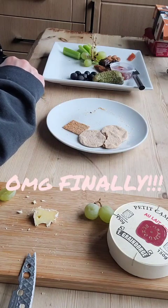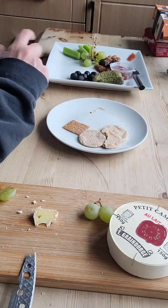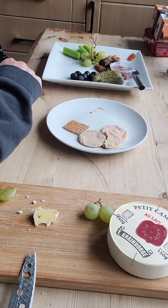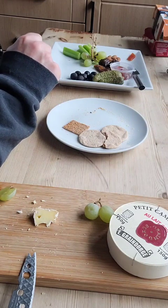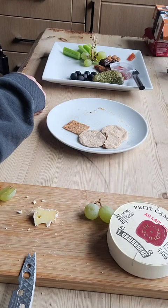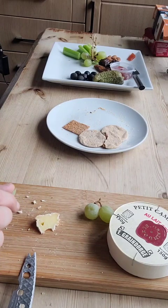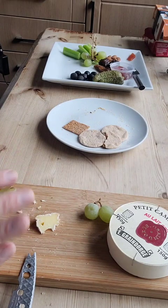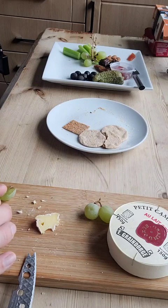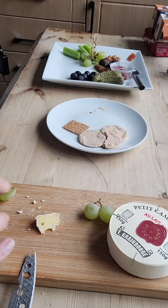Some cheeses get better as they age — not with Camembert. You need to eat it at just that right moment, just as it's reached its maturation. And not a day longer really. If you leave it too long, it starts going hard. You lose some of the flavour; it becomes too strong, very ammonia sometimes, just too pungent and sharp. And it just destroys it all.